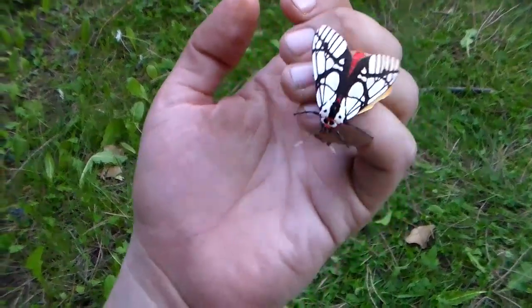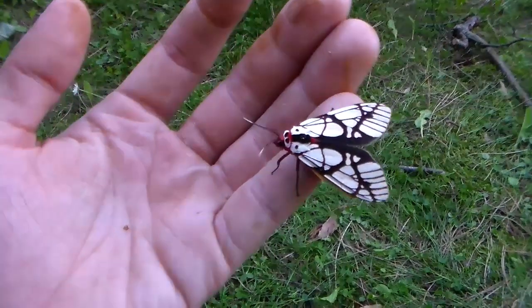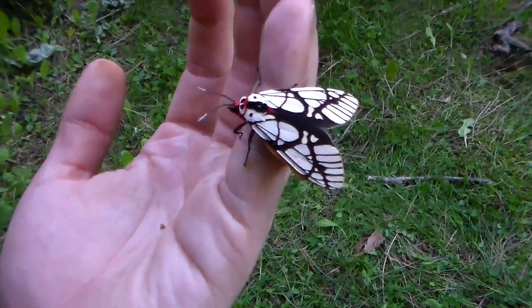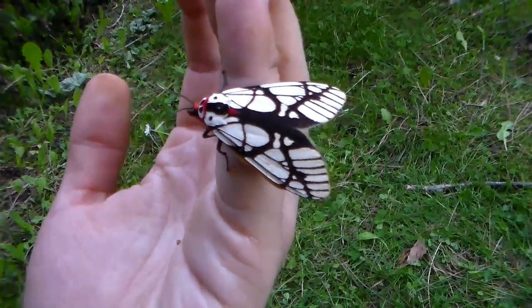It's a little bit reluctant to show its hind wings because it's supposed to be like a flash coloration that it can reveal by exposing its hind wings and abdomen, which are usually hidden below its fore wings.